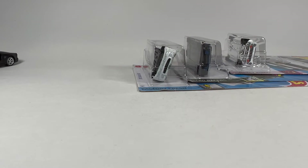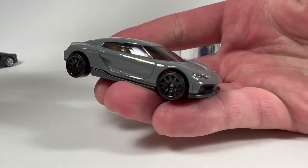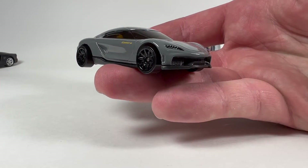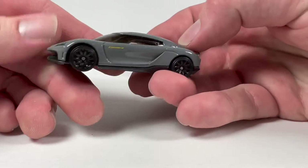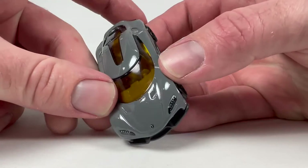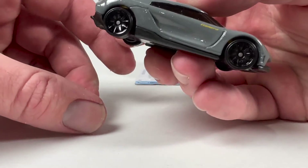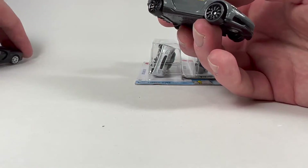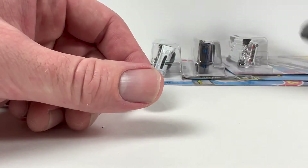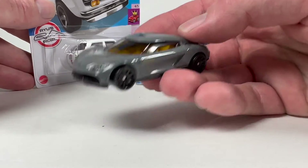Next we got a couple mainline Hot Wheels. Might as well get them out of the way, starting with this Koenigsegg Jesko — dude, I'm sorry. Koenigsegg, I'm sure they're amazing, but artistic-wise I don't really like the way any of them look. They just don't do it for me — kind of spaceship-like. And this is kind of like that. It's not just because this is a Hot Wheels and the other is a Mini GT — it's literally the design of the car. I'm not dogging the Hot Wheels designers, I'm talking about the actual car. I just think they're ugly.